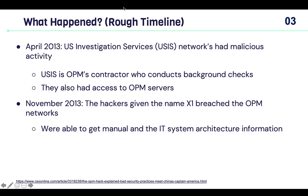What exactly happened? It all began in April 2013, when the U.S. Investigation Services (USIS) network had malicious activity. USIS is OPM's contractor who conducts background checks, and they also had access to OPM servers.